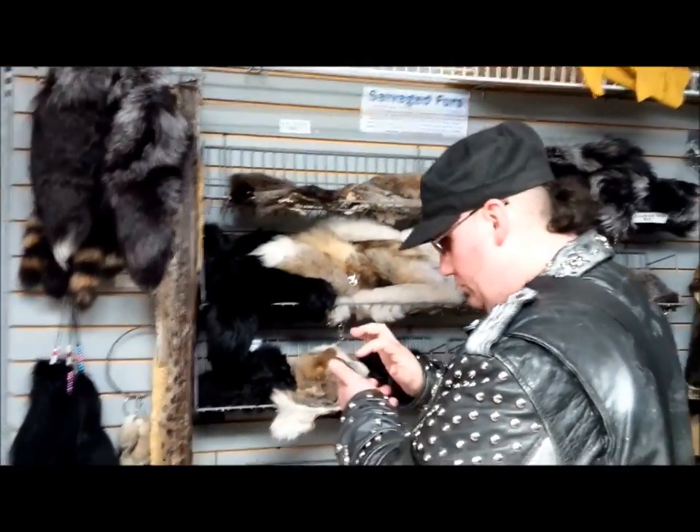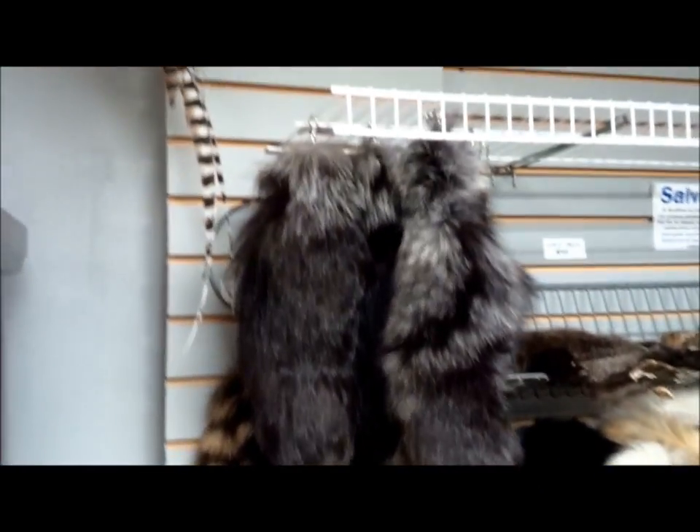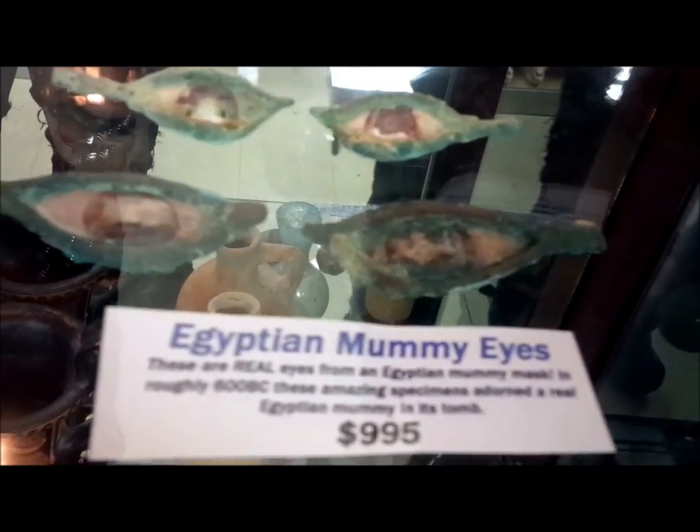Hi Brody! Why are you wearing your sunglasses? Because I forgot to switch. Aww. Okay, let's get some more stuff — Egyptian mummy eyes!